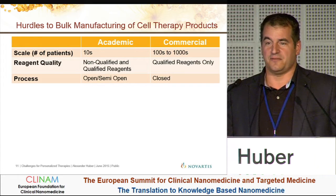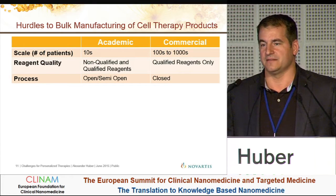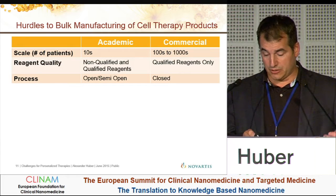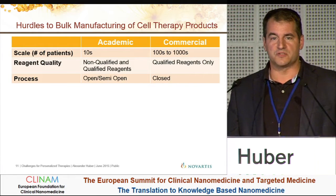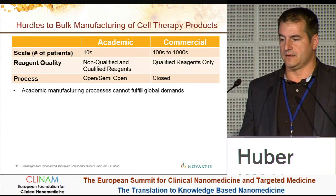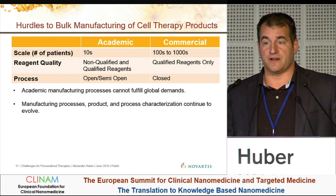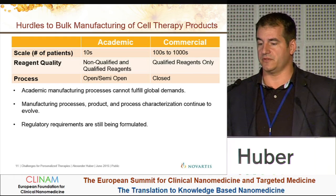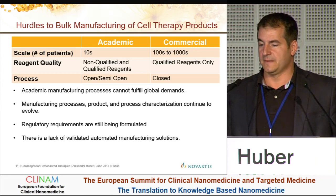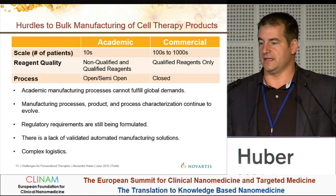Selecting other vendors and suppliers for reagents and medium additives is what I'm doing all the time at the moment. Of course, you also want to move from an open, semi-open to a closed process — so automation is a very big topic as well. Process characterization is something very important: having the manufacturing process under control, regulatory requirements put in place, and managing complex logistics.